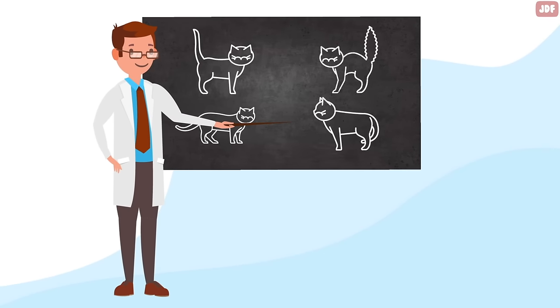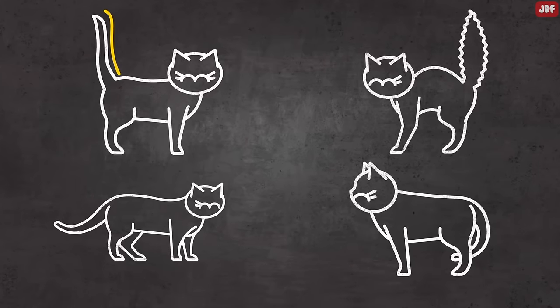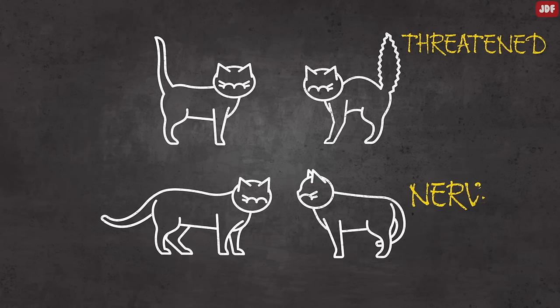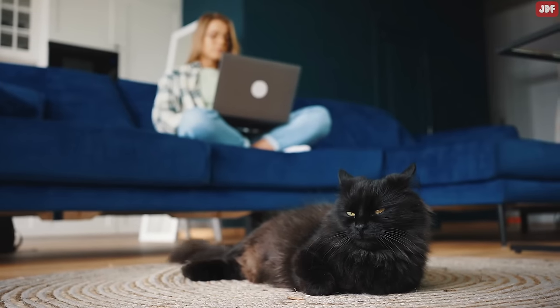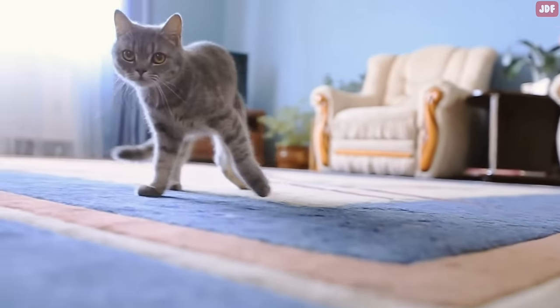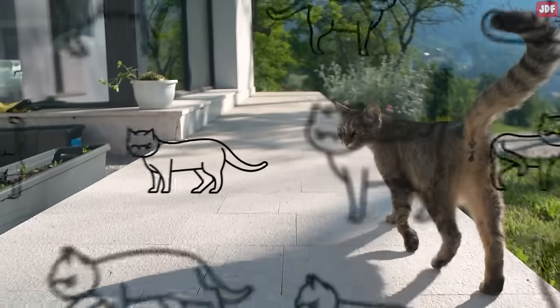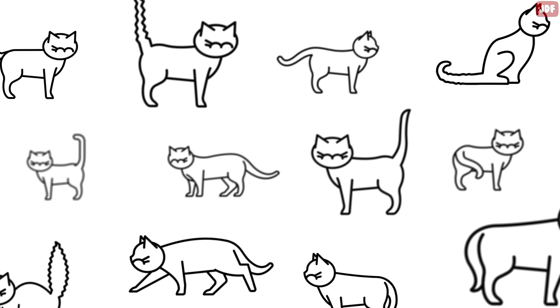Cat tail language has been the focus of study by many animal behaviorists over the years, all done in order to help owners understand their cats better. A cat's tail is one of the most expressive aspects of feline body language. Learning to interpret your cat's tail signs will give you greater insight into your kitty cat's moods and feelings, and is sure to improve your bond with your pet. In this video, we will break down different feline tail positions and explain what your cat is trying to tell you.